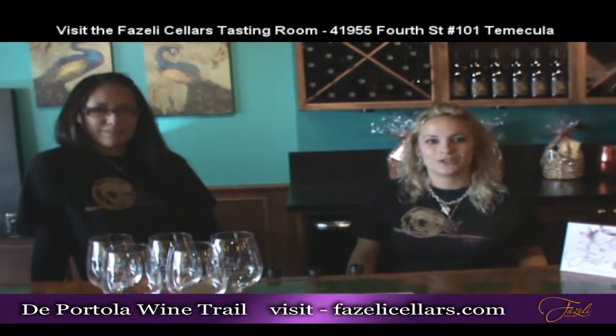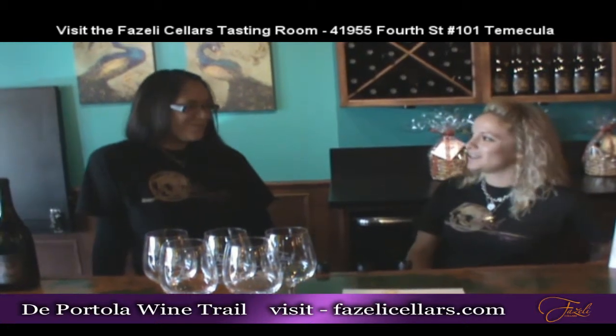Welcome to Fazelli Cellars. My name is Jasmine Gioia. This is tasting room manager Nicole Blankenship. Welcome. We're very excited to be here in Old Town. We actually just celebrated our three-month anniversary this past weekend, but we have been making wine since 2006. We are going to be breaking ground hopefully next year out on De Portola for our beautiful tasting room, which you can see on the TV screens — the future renderings.